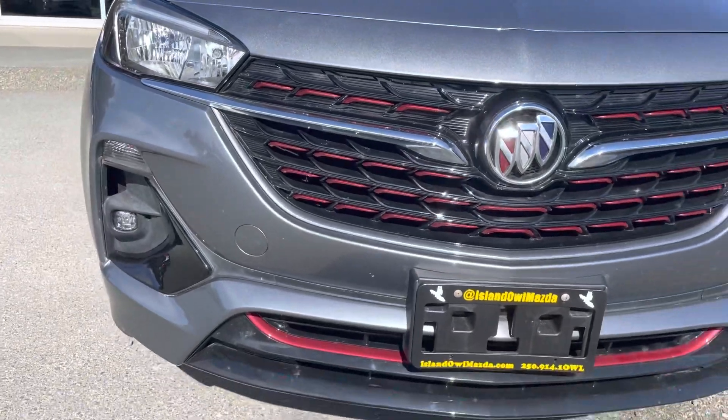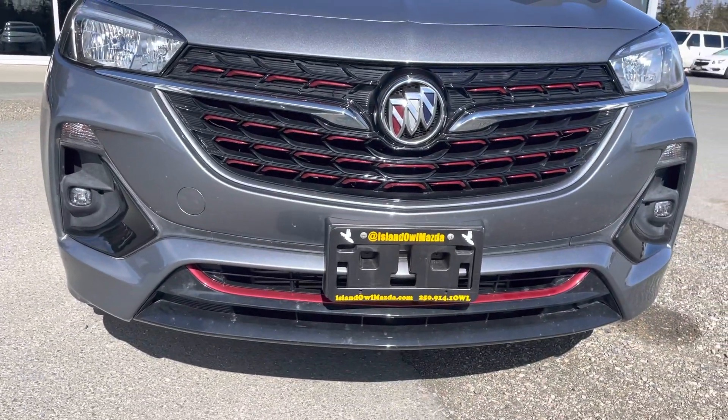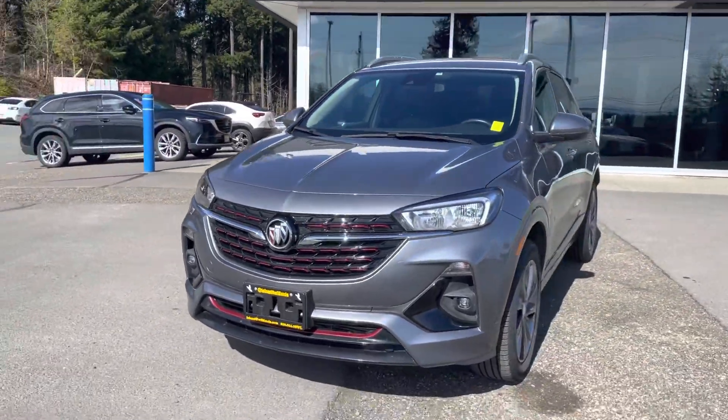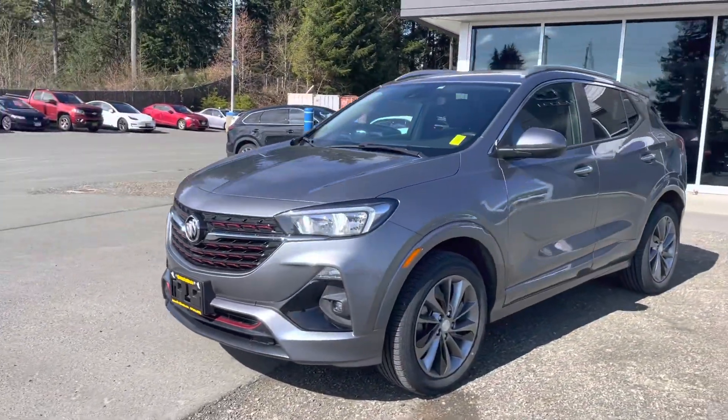You also have autonomous braking to save you 10% on your insurance. It has lane departure warnings, blind spot detection — all those fun safety features.